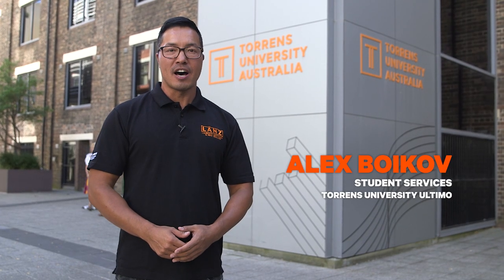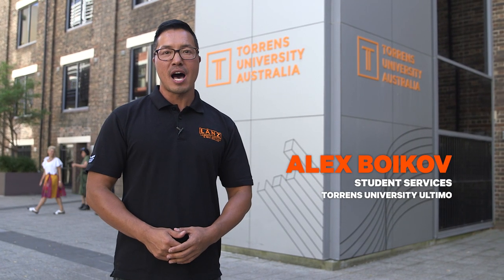Welcome to Billy Blue College of Design and Torrens University here at the Ultimo campus in Sydney. Today I'll take you on a tour around the campus, so follow me.